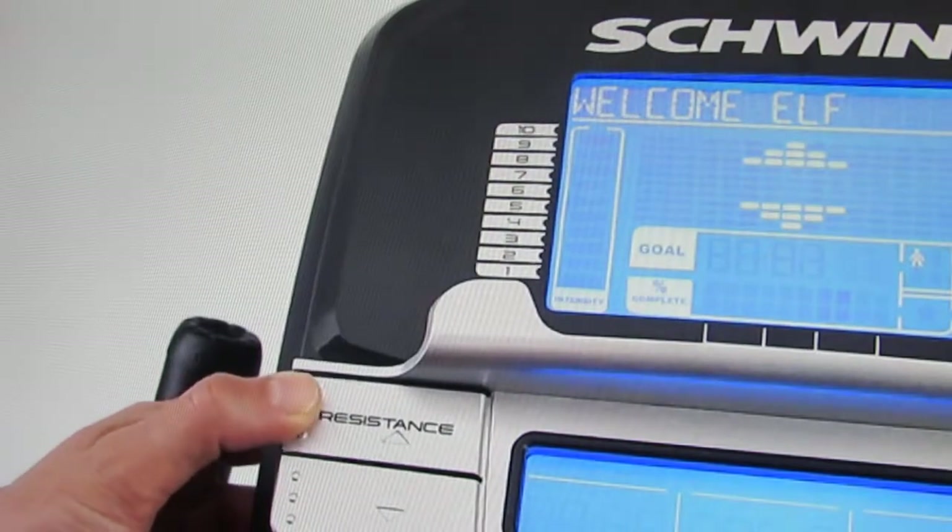What's great is you'll never outgrow this bike because as your fitness level increases, you can choose from 25 levels of Eddy Current resistance — the smoothest and quietest resistance available.